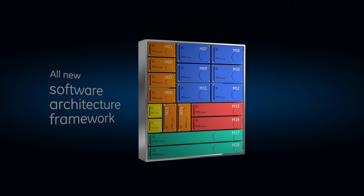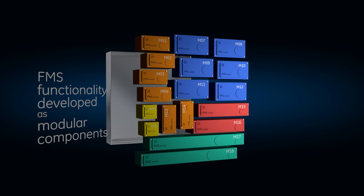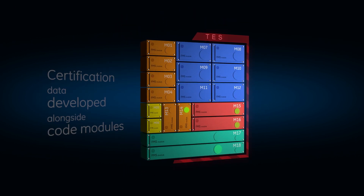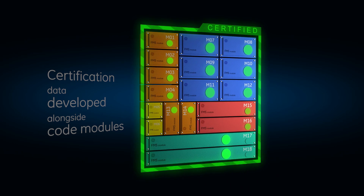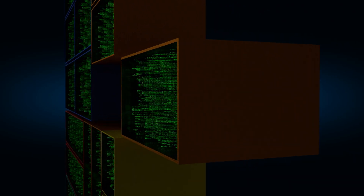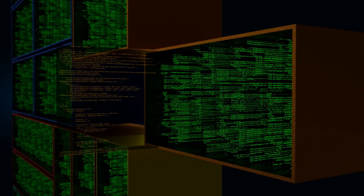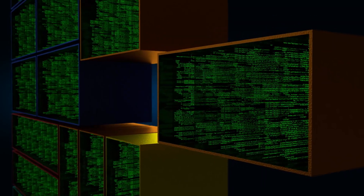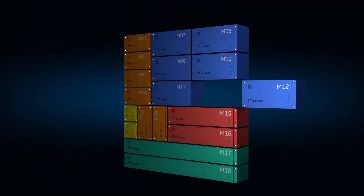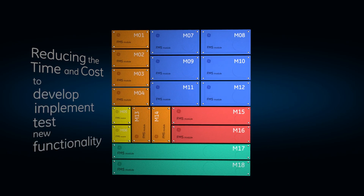The new TruCourse software framework allows FMS functionality to be developed as modular components. As code modules are developed, the necessary certification data is developed alongside for easy update and modification without impacting the larger integrated software package. Because previously certified software is unaffected, this modular approach minimizes the effort required to recertify and qualify FMS upgrades, significantly reducing the time and cost to develop, implement, and test new functionality.